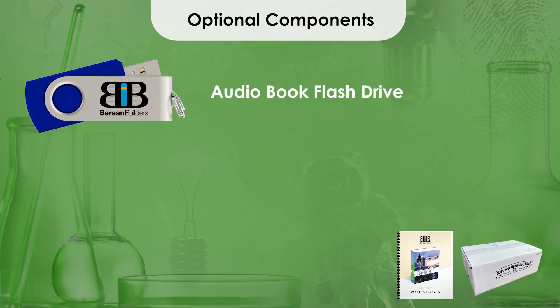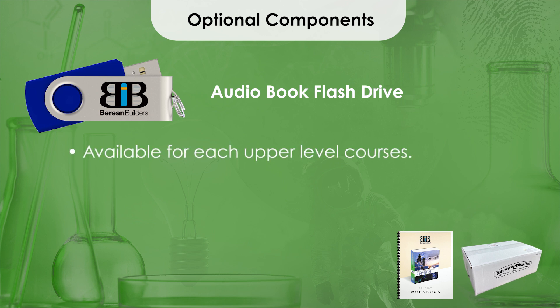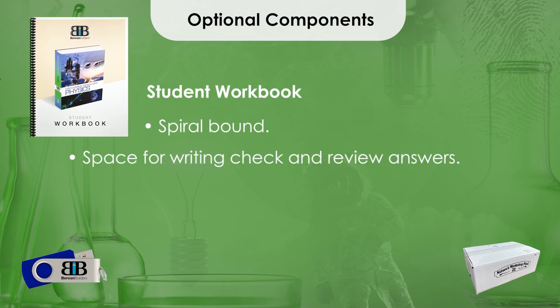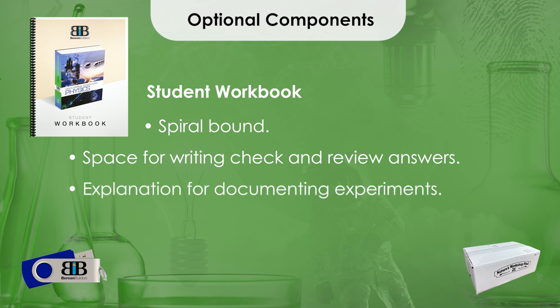However, there are numerous optional resources available for your convenience. First is the audiobook on flash drive, available for each of the upper-level courses. The USB flash drive contains MP3 files that work on any computer with a USB port, a portable player, or a vehicle with an MP3 player. Next is the student workbook, which is spiral bound and contains space to record answers to comprehension check questions and chapter review questions. In the back of the workbook is an explanation on documenting experiments and a section of blank pages to create a laboratory notebook. Printable student workbook pages are also available in the online content. Dr. Wiles prefers students use a blank notebook rather than filling in answers, which allows students to build their own study skills and have better retention from writing the questions and answers.